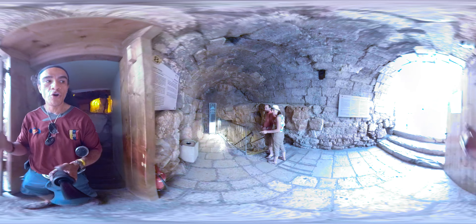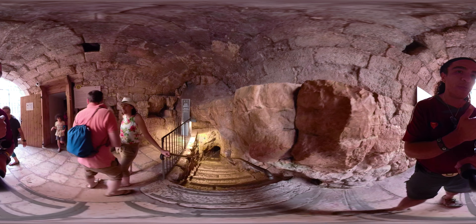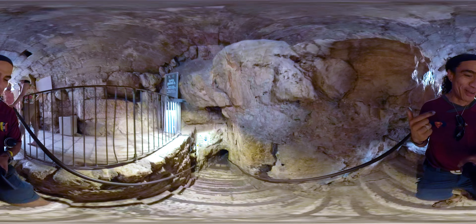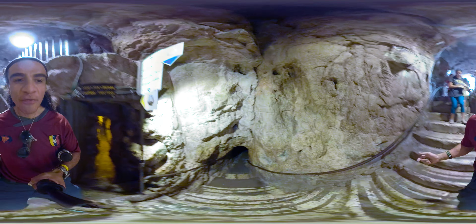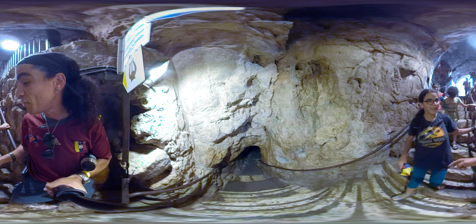Here you have to decide: either you go into the dry tunnel or the wet tunnel. The girls will go into the wet tunnel. Let me show you what the dry tunnel looks like — girls, I'll wait for you at the exit. You need flashlights.